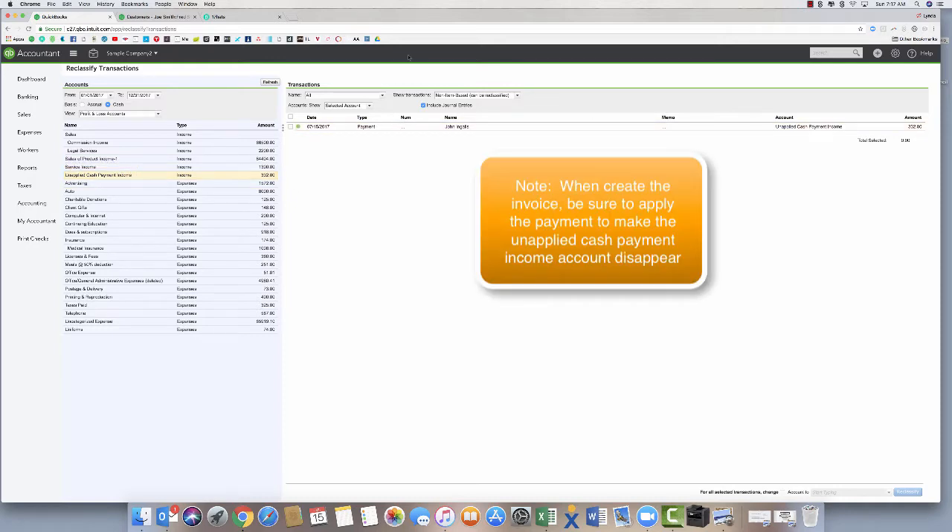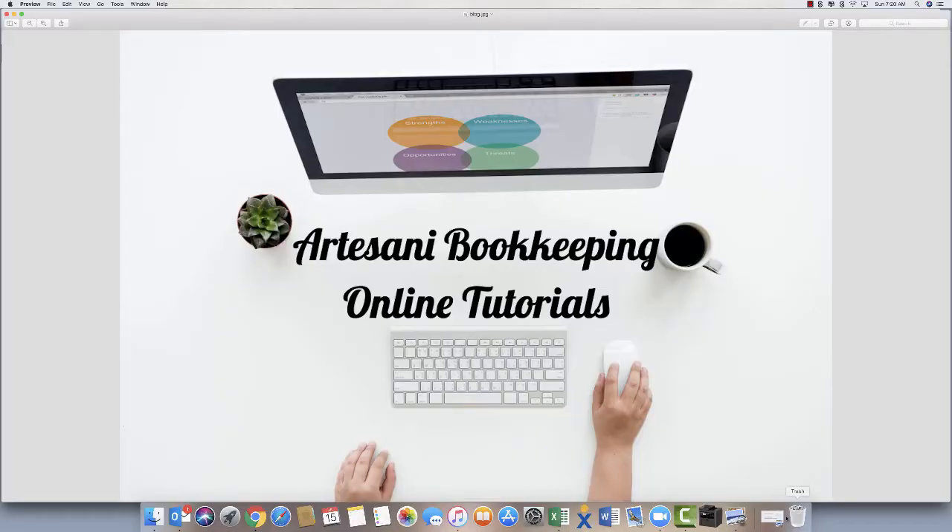Going back to unapplied cash payment income, all I have left is Joe Ingalls — I just need to make an invoice for Joe Ingalls for $332 to clean that one up. It was fairly easy to clean up as long as you understood where the 'deleted' was coming from. The message was clear that it came from deleted Fred and deleted John, but the key is you have to reinstate the parent customer before the sub-customer. I hope this was helpful. I'll be making more videos like this — sometimes you have to really stop and think through the processes. That's how you clean up the unapplied cash payment income account. Thank you for watching, we'll see you soon!